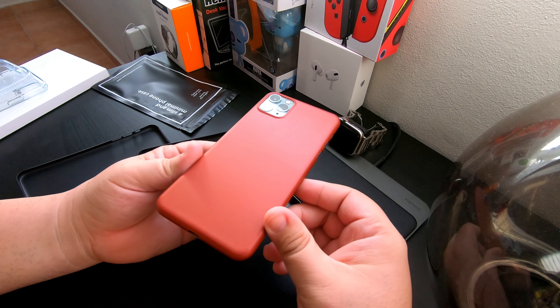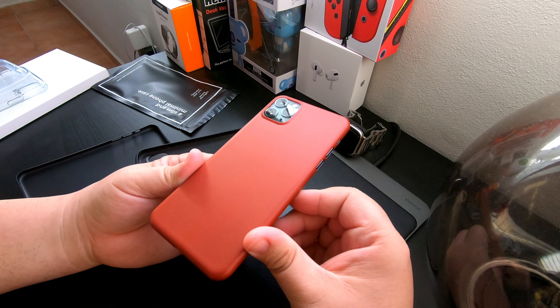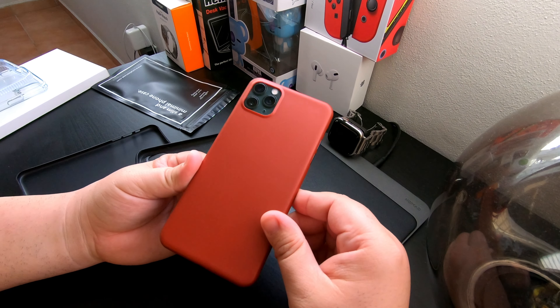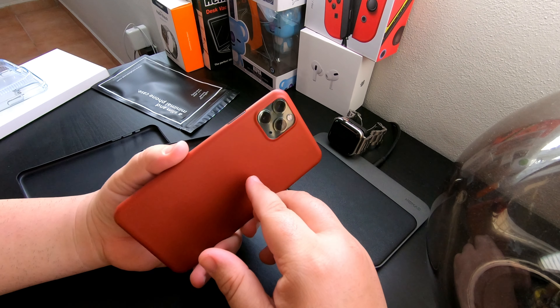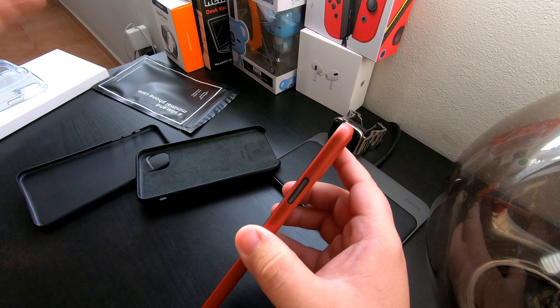But again, for $5 I don't mind it. And maybe it's the lighting, but it doesn't look that red to me — it looks more like a burgundy type of color. And it doesn't look bad with the green camera module from the Pro Max, so I'll probably be using this for a while.